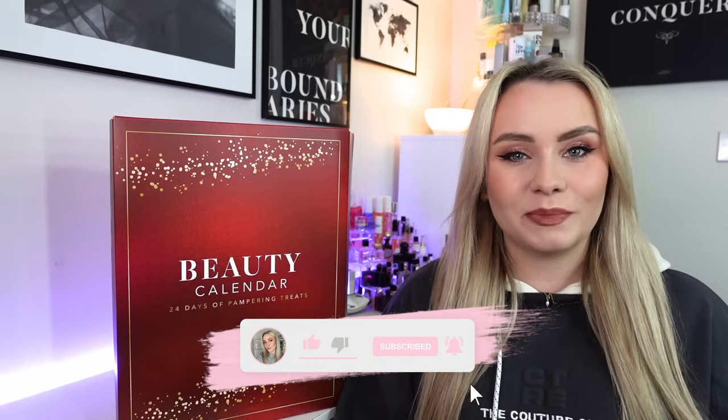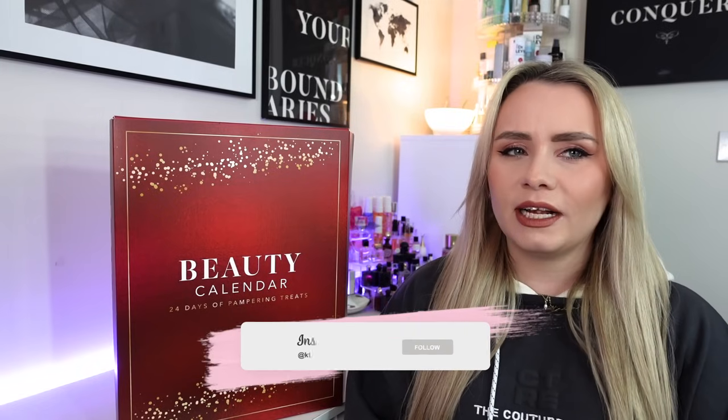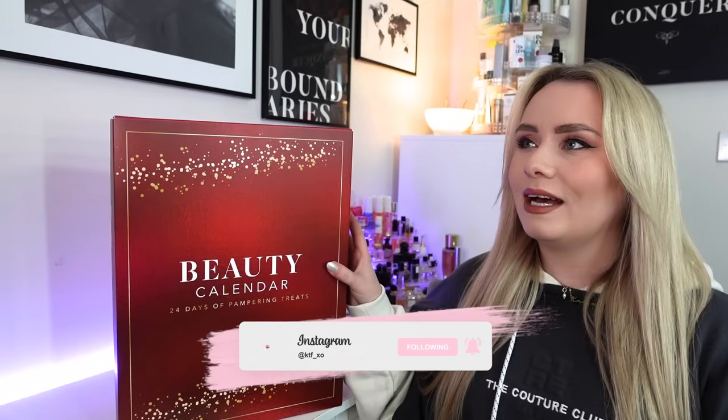This is actually the Sainsbury's beauty advent calendar - a brand new one for me. I don't recall Sainsbury's doing an advent calendar in previous years, but I saw this and thought I would pick it up. This calendar comes in at £60, but if you have a Nectar card it's only £30. At £60 I definitely wouldn't have bought this, but at £30 I think it's not bad.